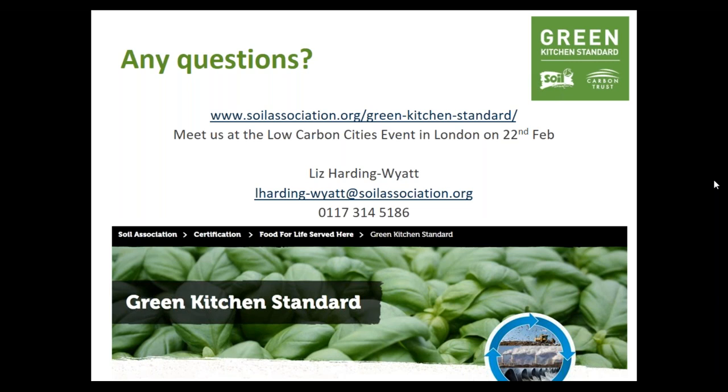Question: does the Green Kitchen Standard apply in the UK only? That's where we're starting at the moment, as we're just coming out of the pilot phase. But we'd be open to it being global — our Soil Association inspectors are already based all over the world, and we have relationships with different certification bodies, as does the Carbon Trust with certifications across the world. That's something we'd be really keen to explore going forward.